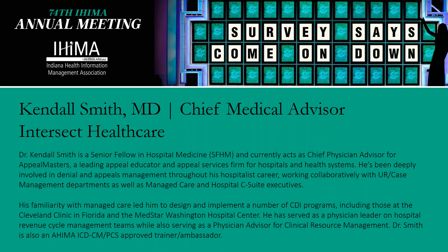Dr. Smith has been deeply involved in denial and appeals management throughout his hospitalist career, working collaboratively with UR and case management departments, as well as managed care and hospital C-suite executives. He has served as a physician leader on hospital revenue cycle management teams, while also serving as a physician advisor for clinical resource management. Dr. Smith is also an AHIMA ICD-CM-PCS approved trainer and ambassador.